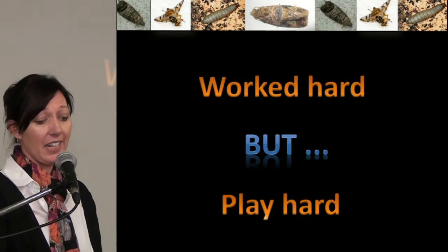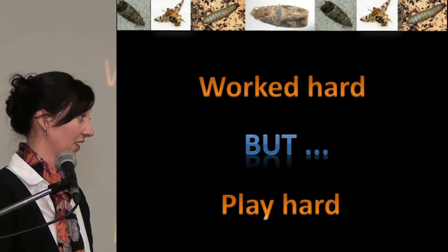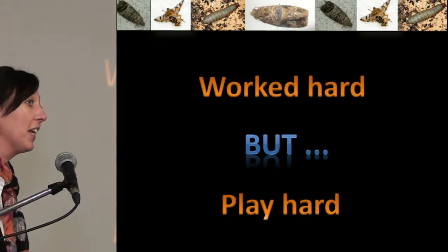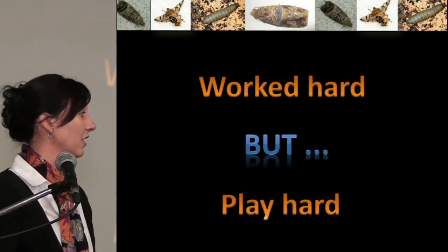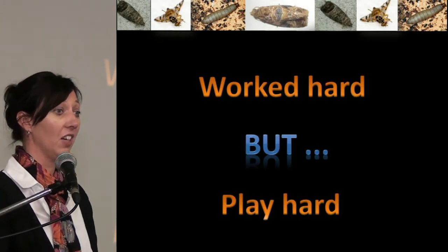So as you can see, we worked extremely hard, but we also play hard. I'm going to show you two video clips: the characteristics of the banded fruit weevil adults versus the banded fruit weevil larvae.